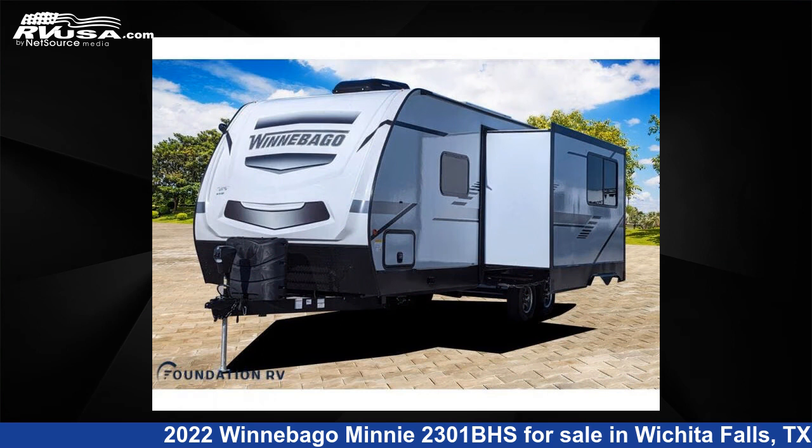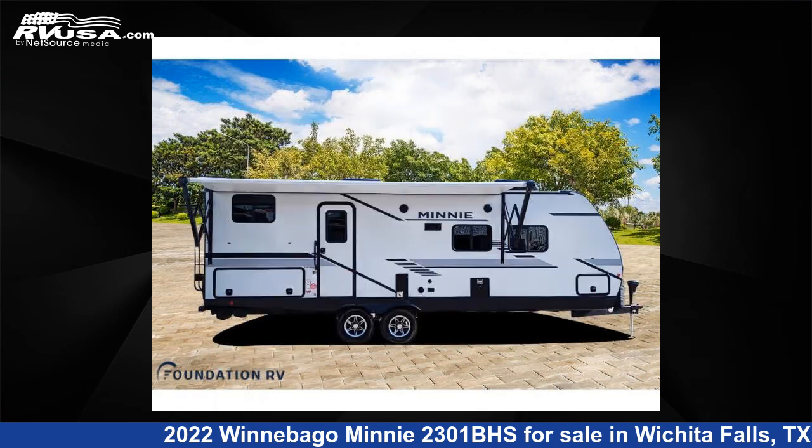This new Winnebago is 29 feet 0 inches in length and features one slide-out, sleeps eight, and 60 gallons fresh water capacity.